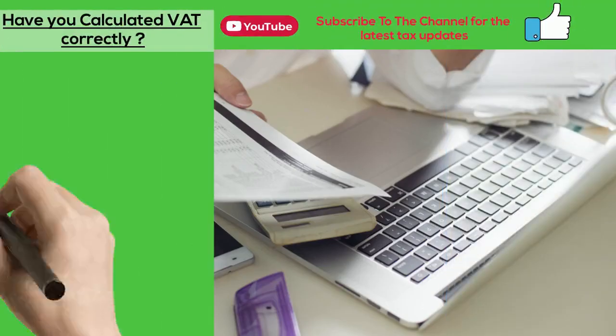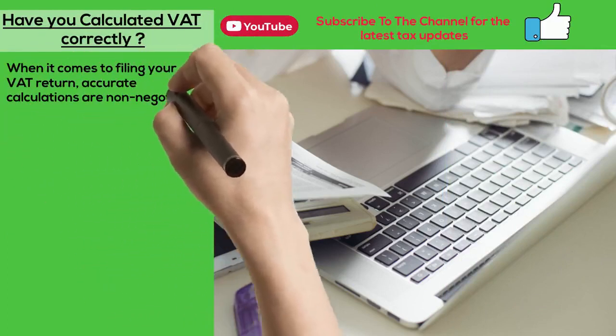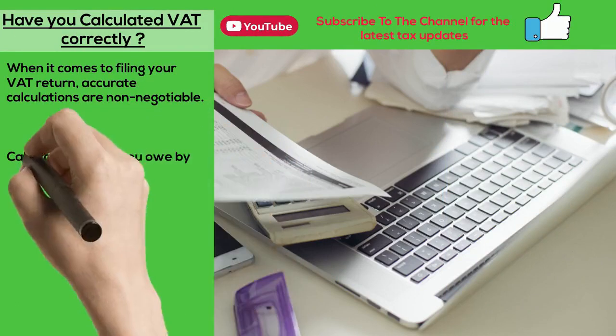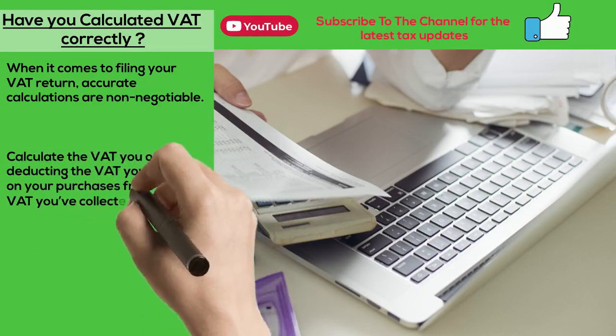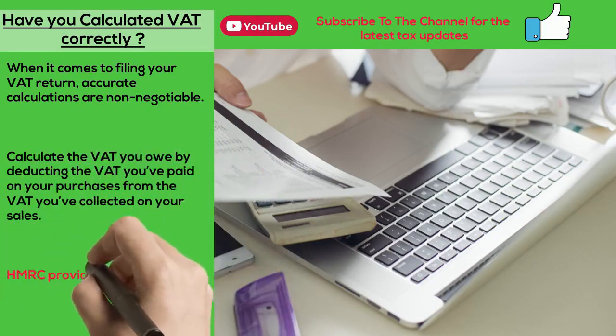Have you calculated VAT correctly? When it comes to filing your VAT return, accurate calculations are non-negotiable. Calculate the VAT you owe by deducting the VAT you've paid on your purchases from the VAT you've collected on your sales. HMRC provides guidelines on how to perform these calculations.